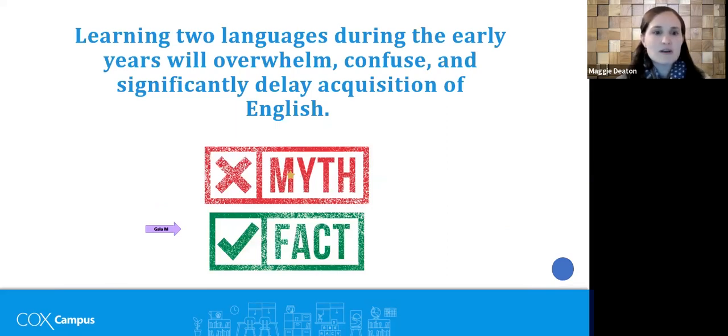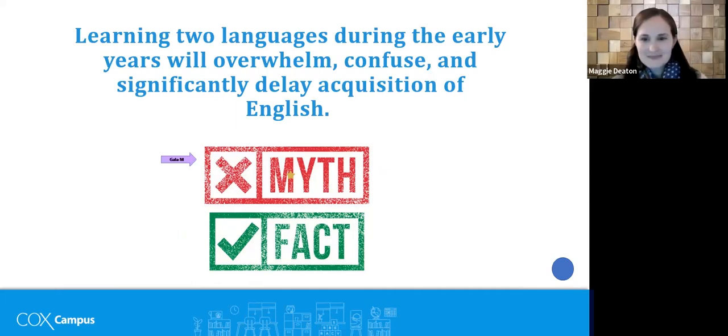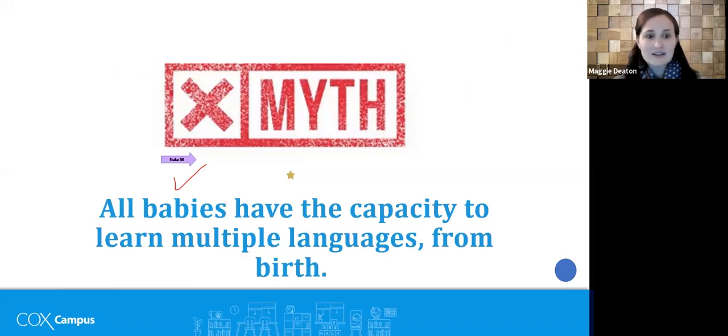Second statement: 'Learning two languages during the early years will overwhelm, confuse, and significantly delay acquisition of English.' Is that a myth or a fact? Participants respond — lots of myths coming in. This is indeed a myth. All babies have the capacity to learn multiple languages from birth. They will not be delayed, they will not be confused. Their language may look different — a child with a 50-word vocabulary may have more than half their words in another language — but certainly all children have the capacity for multilingualism.